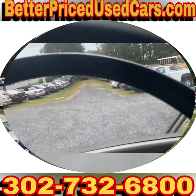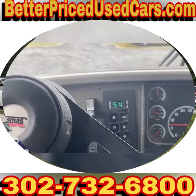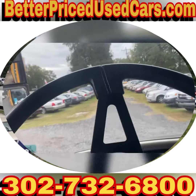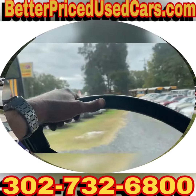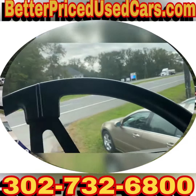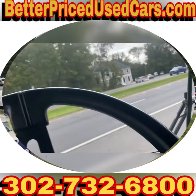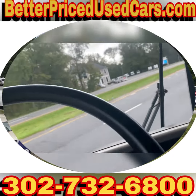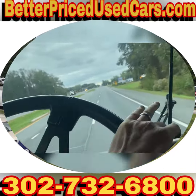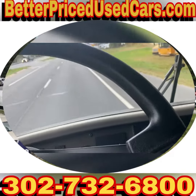If you decide that one of these is the bus for you, a deposit of $250 followed by the balance within seven days. You can also call and leave a larger deposit. We can pick you up at Salisbury Airport, bring you back to the lot, put a 60-day Delaware temporary tag on the bus, and you can drive it back to wherever you're from.